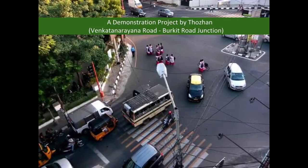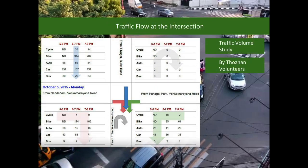As the first step, this initiative has taken up Venkat Narayana Road and Burkitt Road Junction as a demonstration project. Traffic data was collected at this intersection. Based on this data, traffic volume on each arm of the intersection was determined.